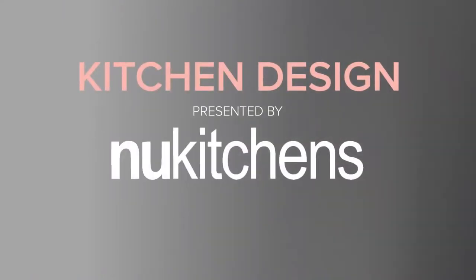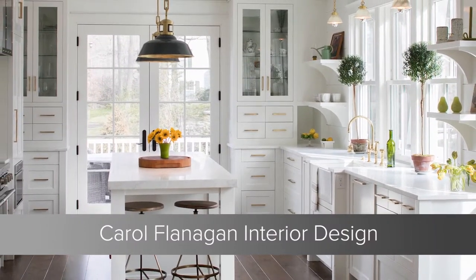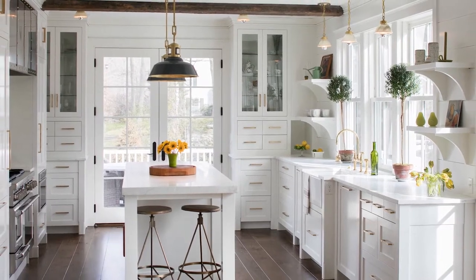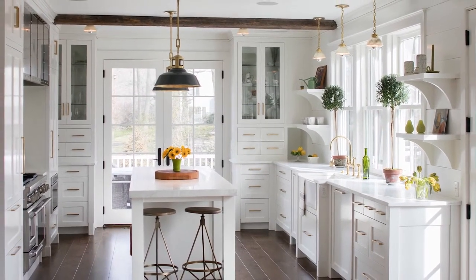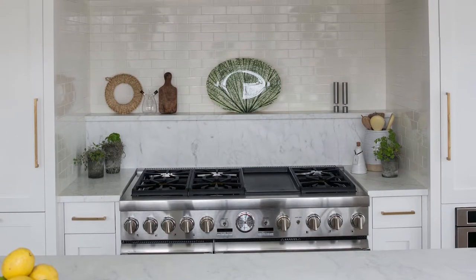In the category of kitchen design, the nominees are Carol Flanagan Interior Design. The judges praised the unique details that give this white kitchen unexpected character and charm. The kitchen belongs to the designer, part of a thorough renovation of